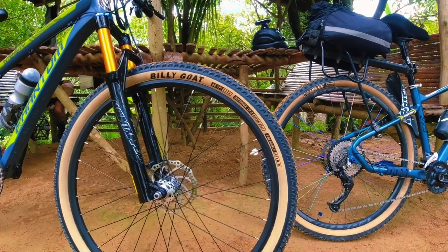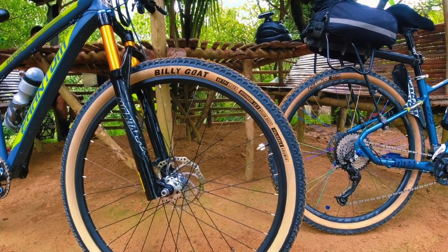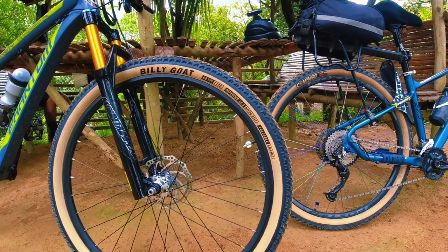So usapang skinwall, I'll go for Billy Goat tires for compatibility and durability — lalo na siya efficient ng rides.